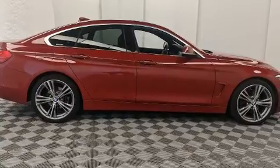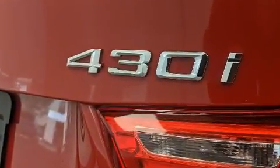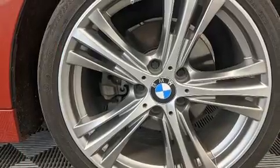BMW prioritized comfort and style by including one-touch window functionality, a power rear cargo door, and remote keyless entry.